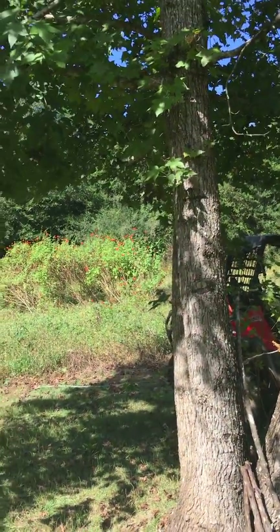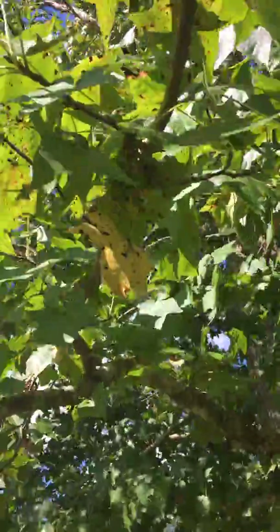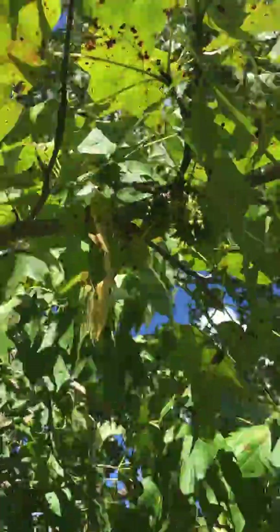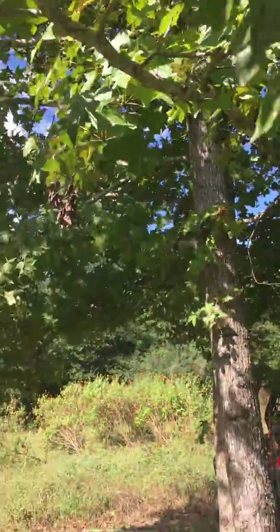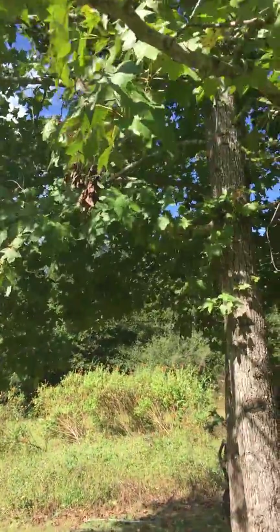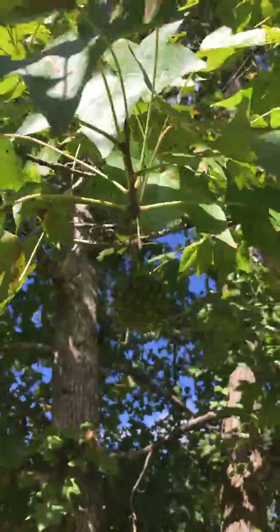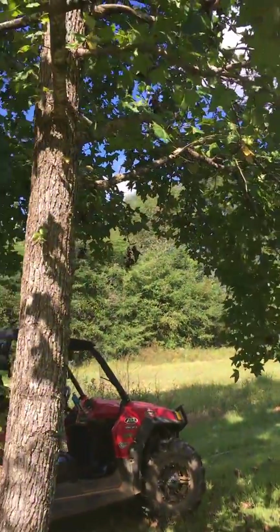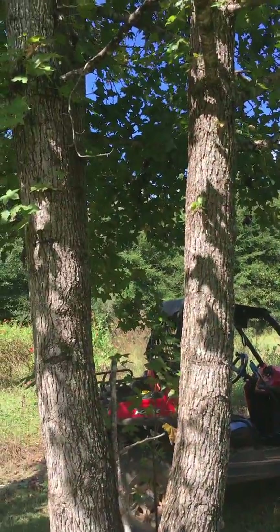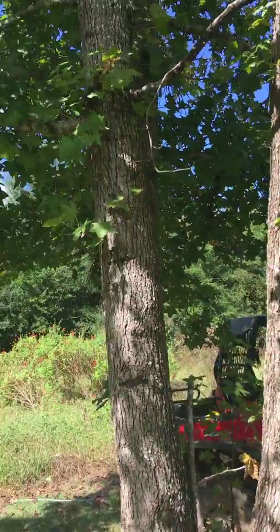Good morning everybody. I'm out here gathering some sweet gum balls — these are sweet gum balls right here. The wind's kind of blowing them. Those little balls right there, they're green; they look like little mace weapons or whatever. There are all kinds of them growing on this tree right now. Usually in the fall you see them turn brown and release seeds, but you want to collect them before they turn brown — get them while they're green.